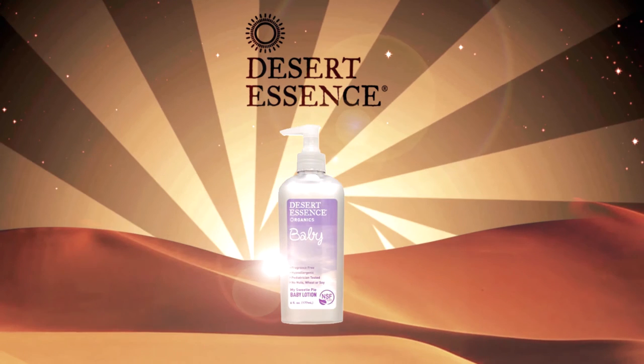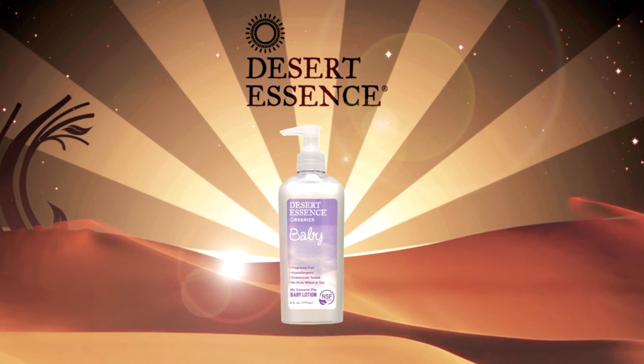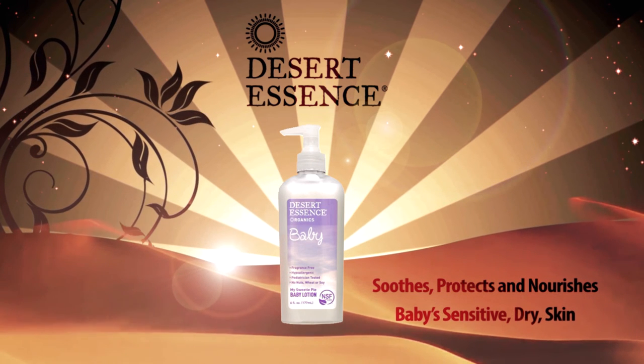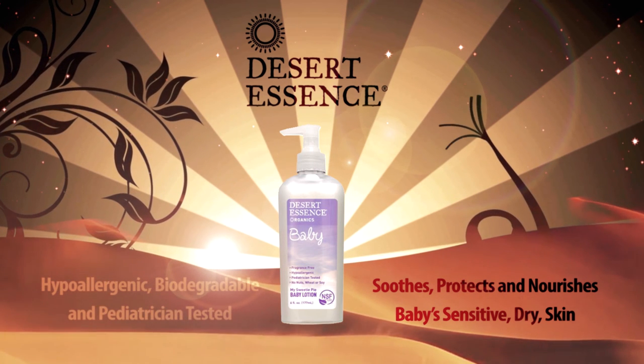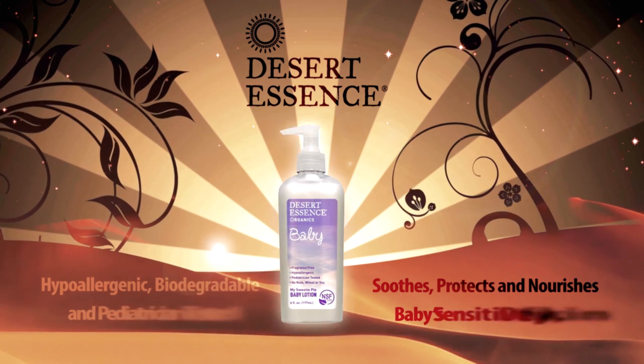My Sweetie Pie Baby Lotion. This non-irritating, fragrance-free organic lotion protects and nourishes baby's sensitive skin, soothes dry or reddened skin, and helps restore moisture and comfort. Hypoallergenic, biodegradable, and pediatrician tested with no artificial ingredients, detergents, dyes, or fragrances.